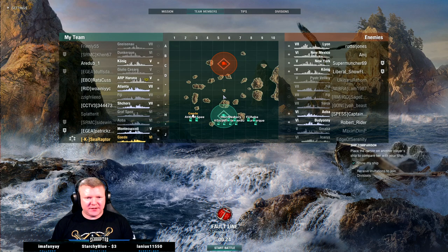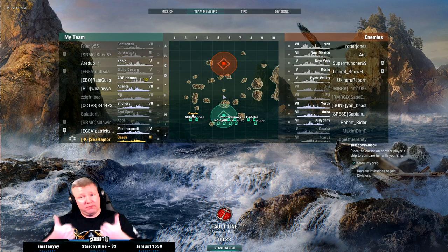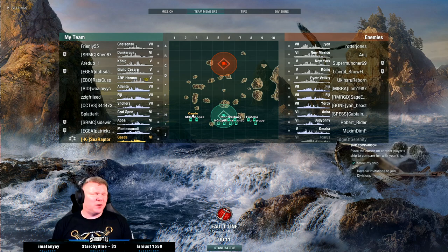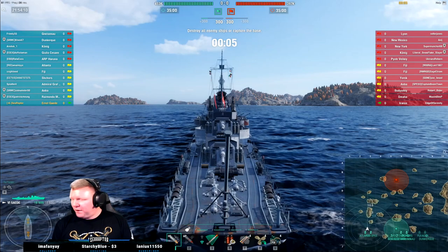This is not terrible matchmaking for us. No carrier, mid-tier, I'm the only destroyer. It's a standard game. There are some squishy things I can deal with using the 150s if I get the opportunity, but there's an Omaha — let's be honest, it'll probably be dead long before I get to see it.